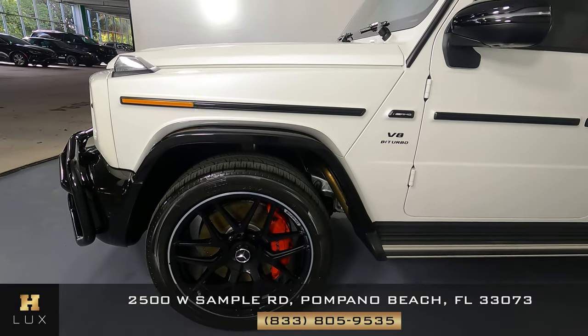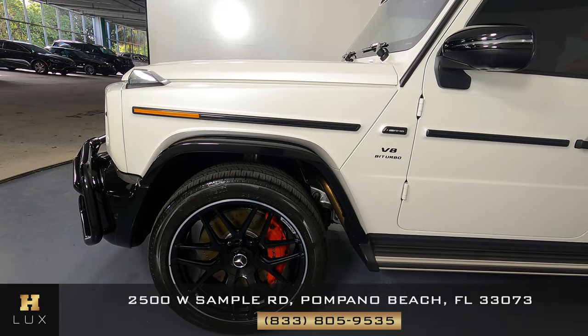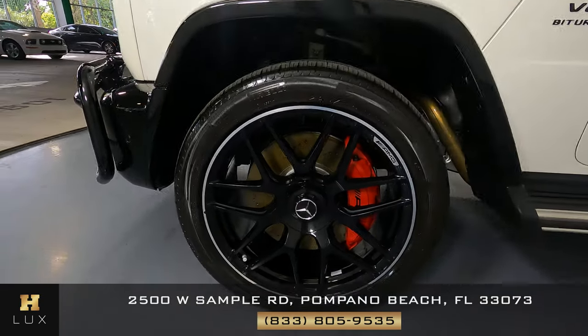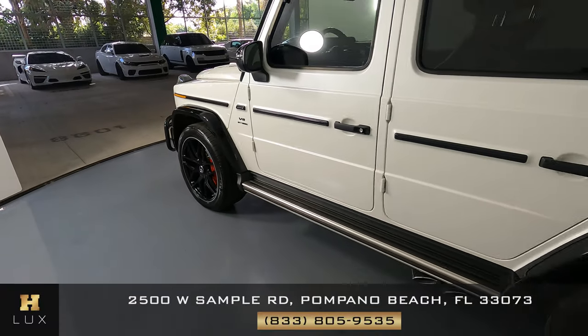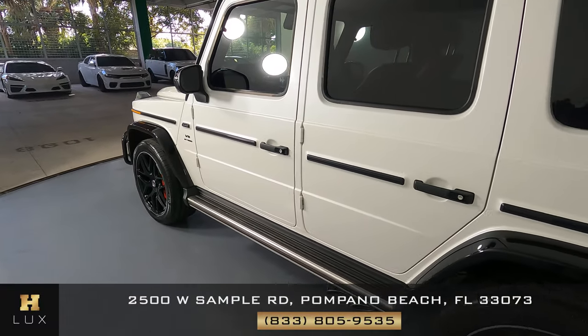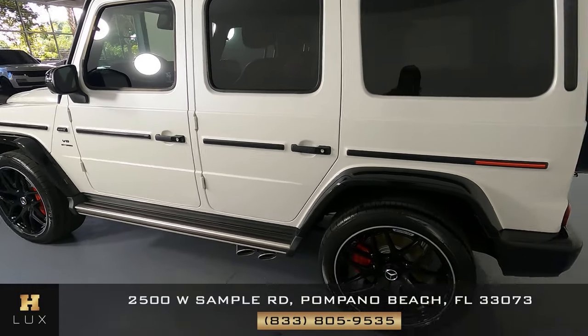Let's take a look at the driver fender and wheel. Perfect! This fender has not a scratch on it. I don't see a dent, and the wheel has no curb rash. Let's move to the driver's side doors. Both of these doors look perfect. They have no scratches or dents on either door. Both are in excellent condition.